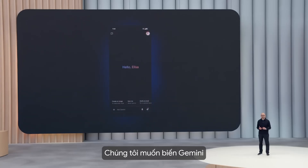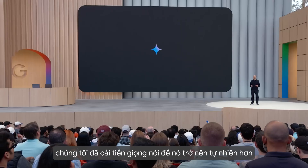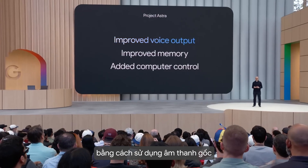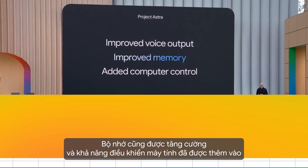This is our ultimate vision for the Gemini app: to transform it into a universal AI assistant. In Project Astra, we've upgraded voice output to be more natural with native audio, improved memory, and added computer control.